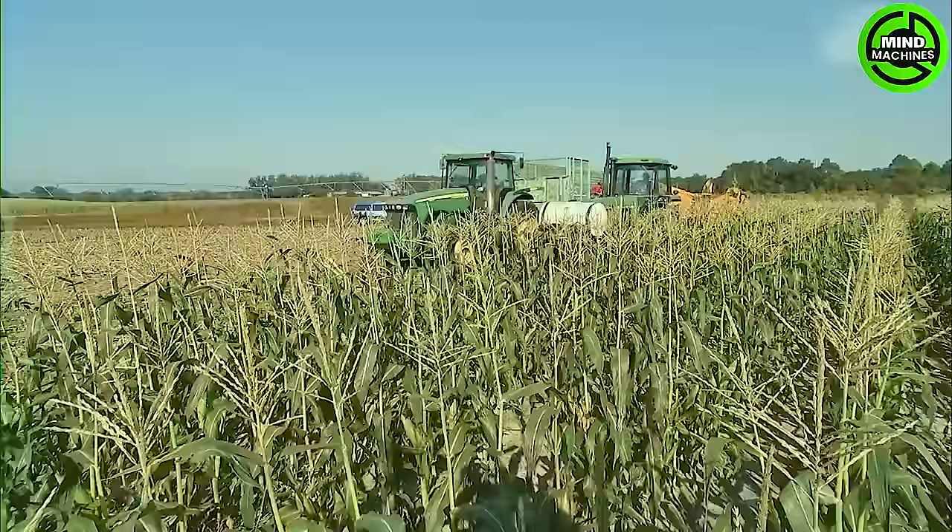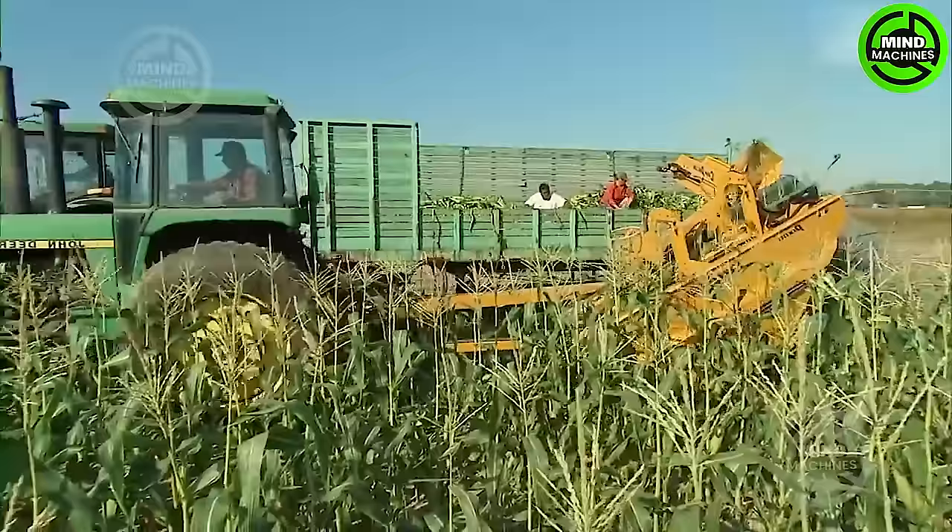The cotton harvest resembles a lively dance floor as the cobs are expertly collected, turning the field into a choreography of nature's dancers.